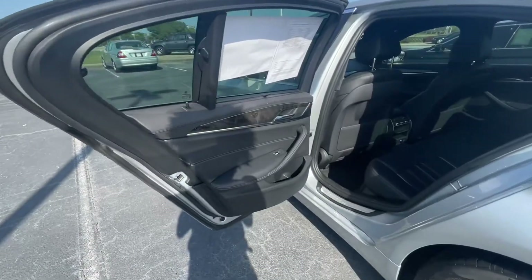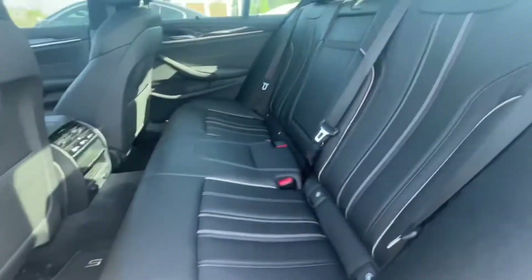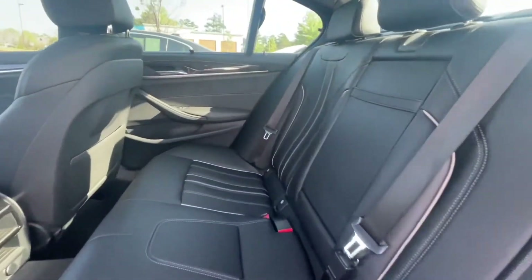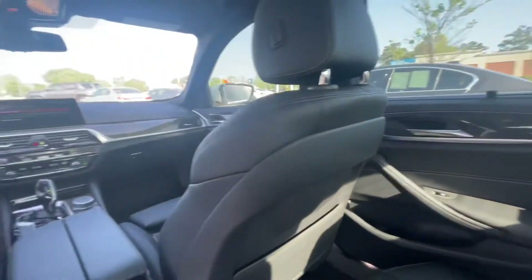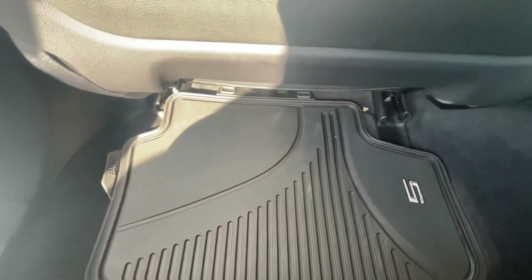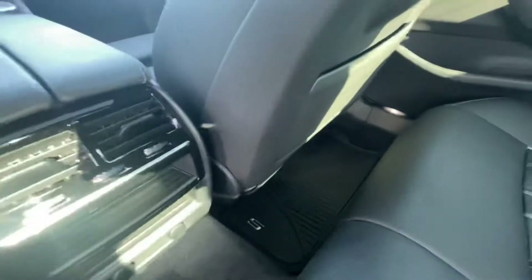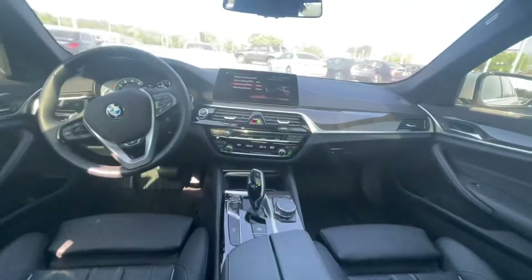Now let's go to the back seat. You do have the manual sun shades. Very, very clean car — 24,000 miles, very low mileage, very well taken care of. You do have those weathered mats as well for the front and the back. Let me give you a full view of the front here.